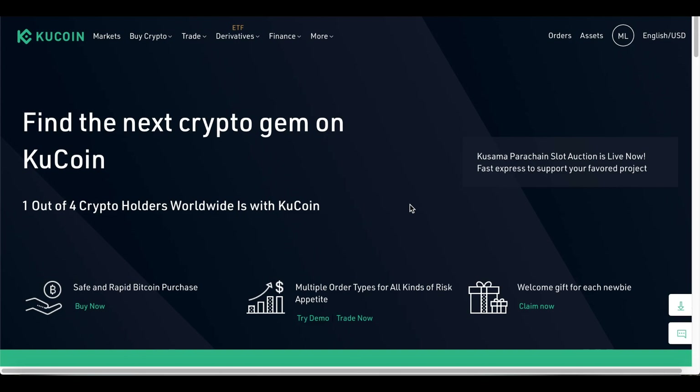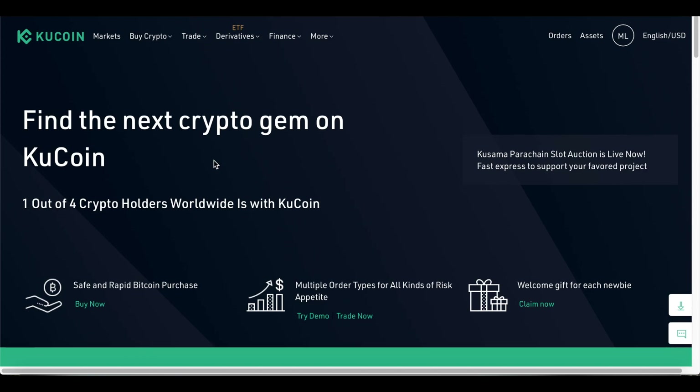If you enjoy this video, please hit the like button and subscribe. As always, this is not financial advice — please do your own research, this is just my opinion. Let's get started. Looking at KuCoin exchange, they are stating that one out of four crypto holders worldwide is with KuCoin, so if you're interested in signing up there is a link below.